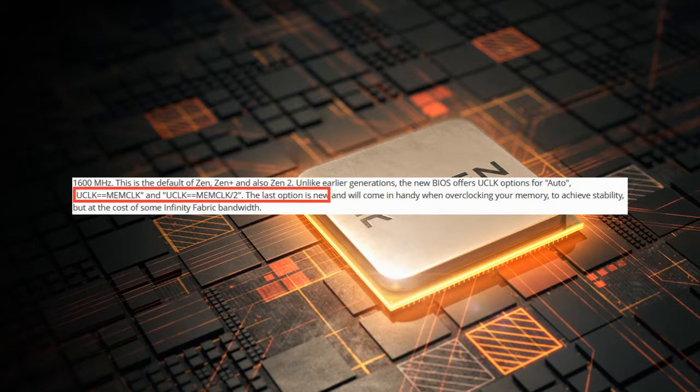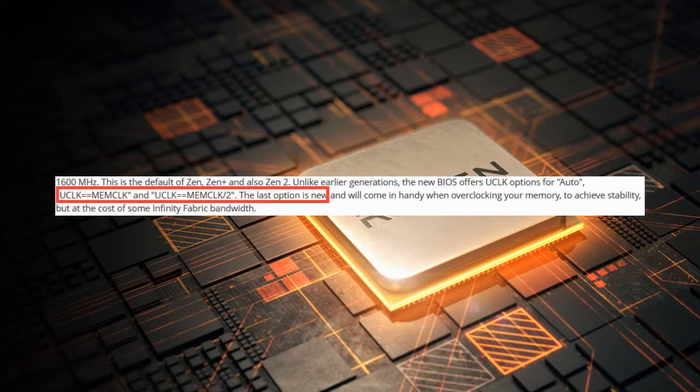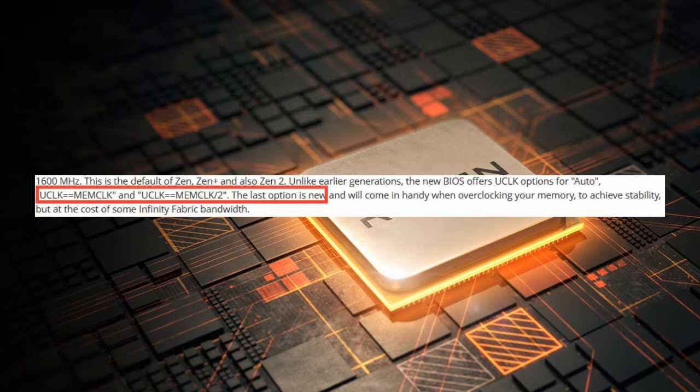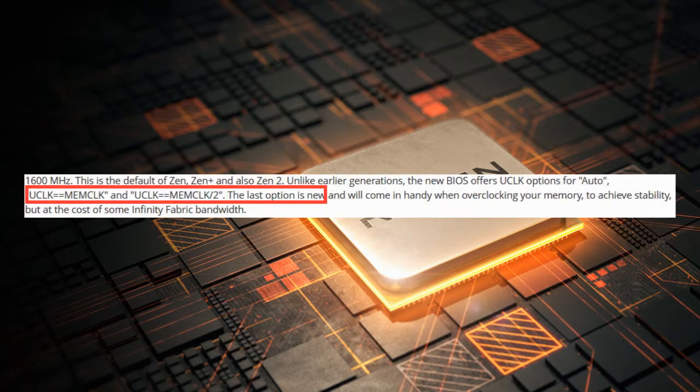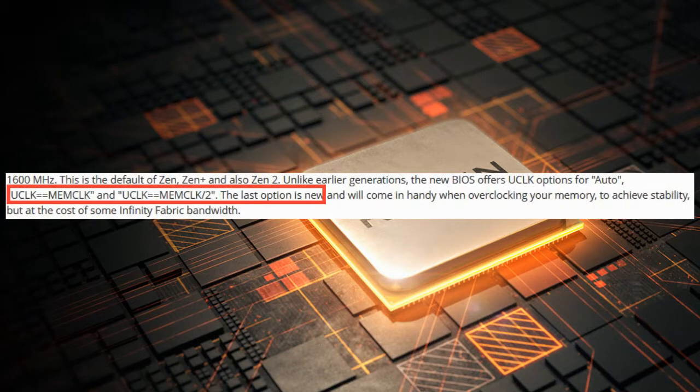The first change is to the uClock options. The infinity fabric runs at a frequency synchronized to the memory frequency, and while doing serious memory overclocking, there is a possibility that the infinity fabric can't handle the increased memory speed. The new BIOS has a memory clock divide-by-2 option, which will be critical in achieving stability when overclocking the memory, but at the cost of some infinity fabric bandwidth.